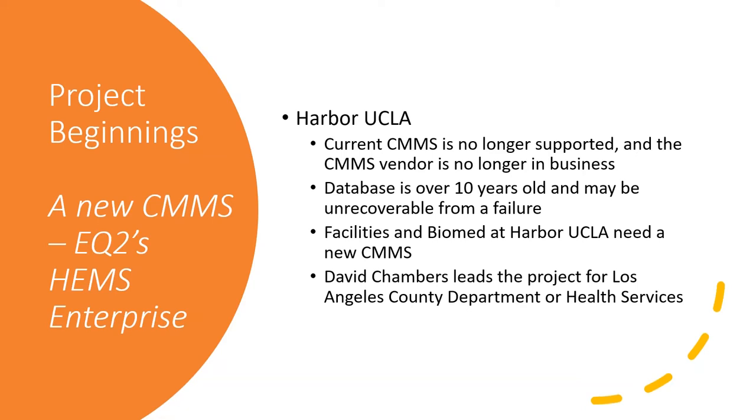We'll examine the implementation of this project, and as we go through the slides you'll see that changing your CMMS is a lot more than just installing software. There's a lot of work involved with redoing business processes, workflows, data standardization, and changing your IT structure. That's what we hope to accomplish.